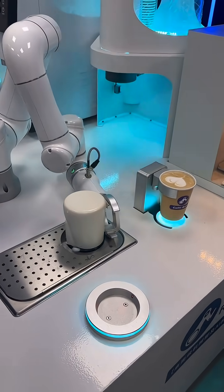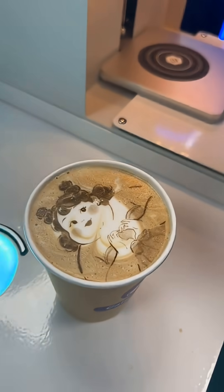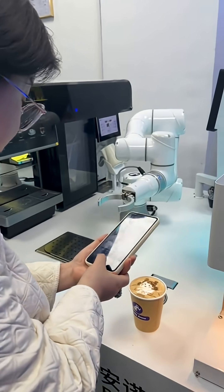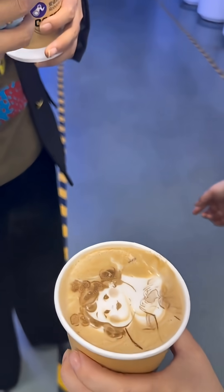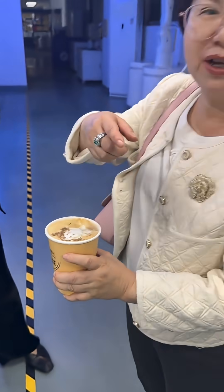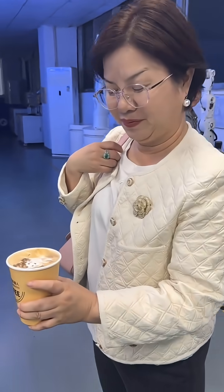What truly sets it apart is the personalized printing feature, where advanced food-safe technology allows a photo, logo, or custom design to be printed directly on top of the coffee foam. Whether it's a customer's face, a brand logo, or a special message, the robot completes the entire process within seconds.